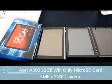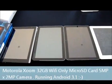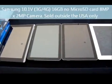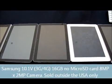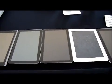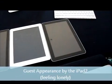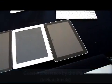We have the Acer A500 on the left, followed by the Motorola Zoom Wi-Fi, followed by the Samsung 10.1V, which is a 3G/4G Wi-Fi, the iPad 2 just for size comparisons, and then on the end there, the 10.1 Google.